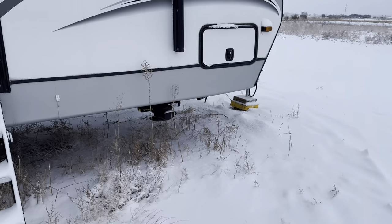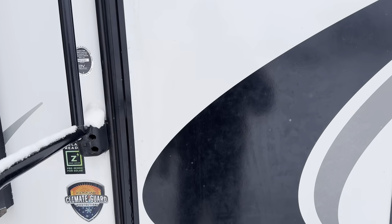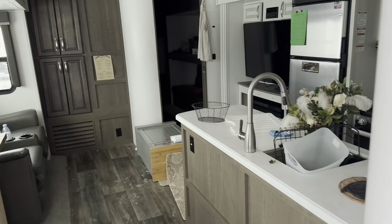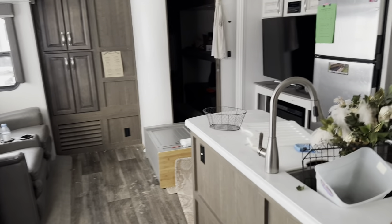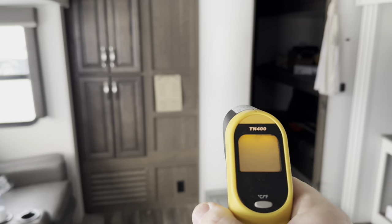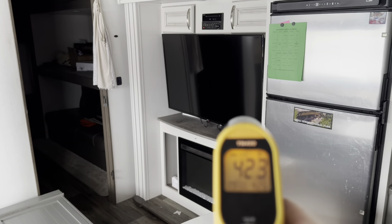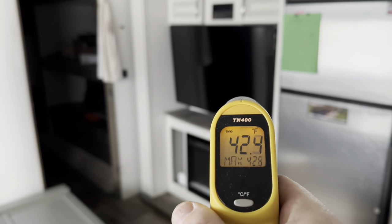Now day three — we got another four inches of snow last night. The camp is still warm and still running. The RV furnace isn't running as of right now, but it does feel somewhat warm in here. Taking a reading — we're about 40 degrees inside the RV. I wonder if we've run out of propane.